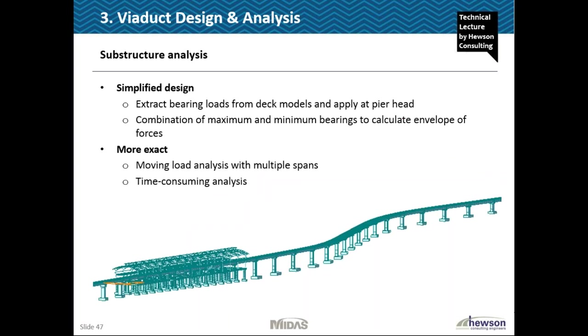In terms of the substructure analysis, there are two real ways to design the piers. The simplified method is to design the pier in isolation, effectively applying the bearing loads directly to the top of the pier, and by applying combinations of maximum and minimum bearing loads on either side you can pick up the maximum bending and axial forces at the pier and foundations. The more exact way is to model a longer run of piers and run a moving load analysis over all of those decks. That's much more time consuming but enables a much more accurate prediction of the variation of bending moments and axial forces with their co-existent effects at each pier.